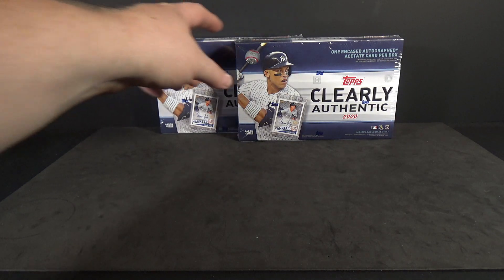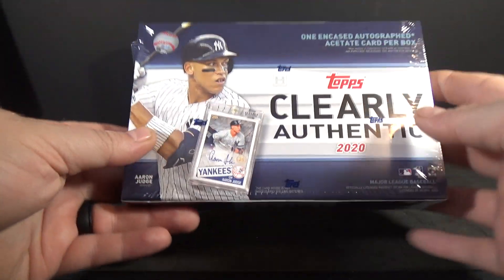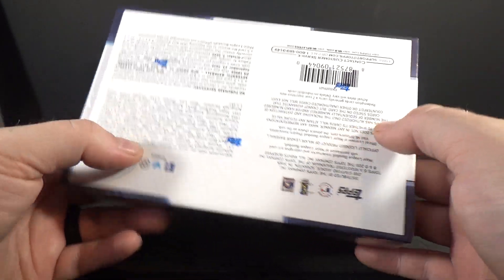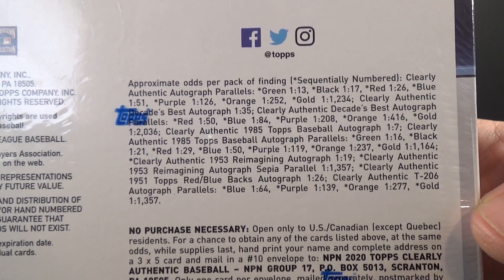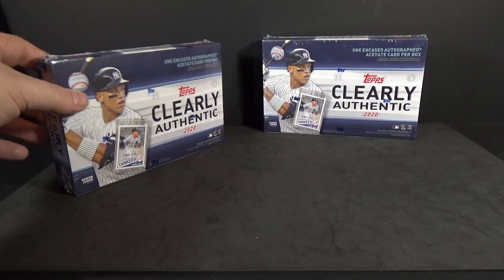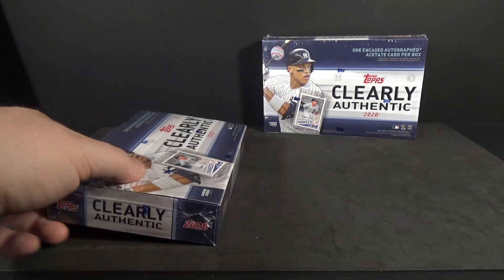Hey everyone, Data Sports Cards here. Back with two more boxes of 2020 Clearly Authentic baseball. One encased autographed card per box. If you guys haven't seen my first video, go ahead and check that out. You can check out the odds — there's some pretty cool stuff you can pull out of this. It's a pretty quick rip — it is one card per box.